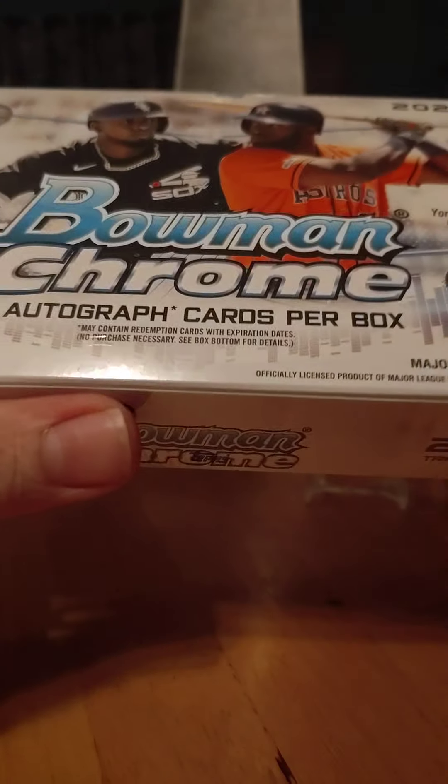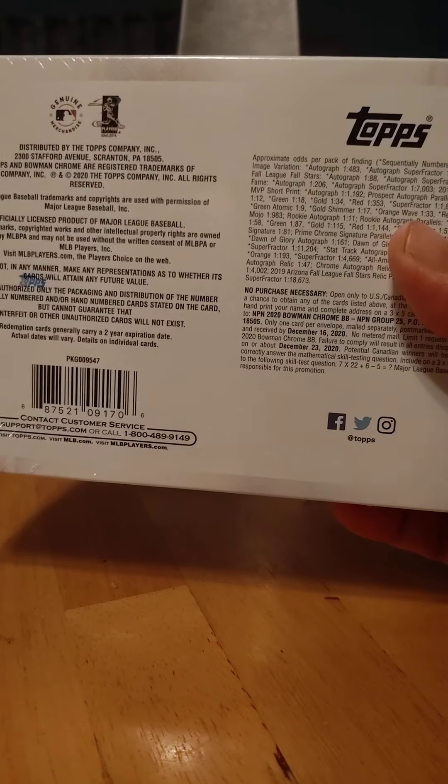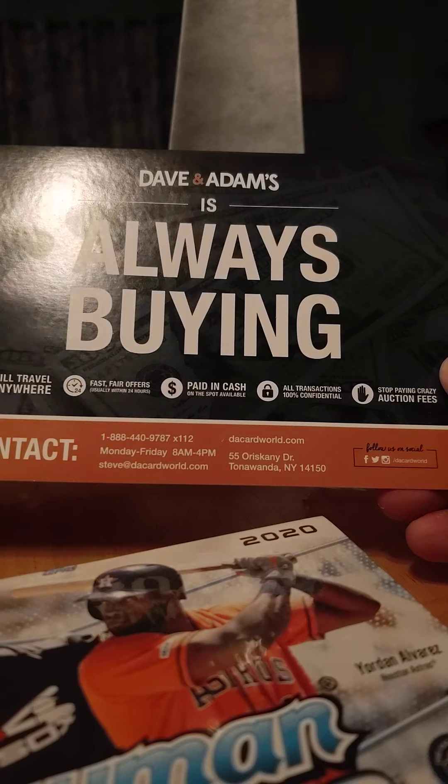What's up YouTube, Stout Sports Cards and more coming back at you with another video here. I'm a little confused, I don't understand. I just bought this box — I paid $209 and I bought it off Dave and Adams, which is a site that Jabs Family and everybody else seems to go through.